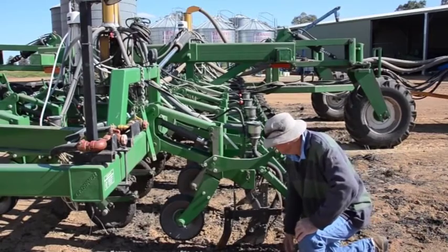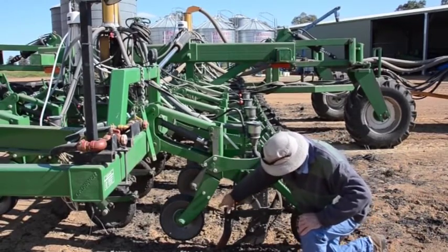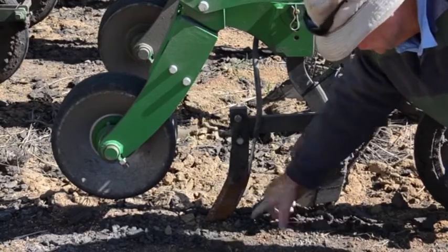On his zero-till controlled traffic system, Mr Bardsley uses anhydrous ammonia knives placed closely to his sowing row. He's careful the gas doesn't interfere with the seed, as that can limit crop growth and prosperity.